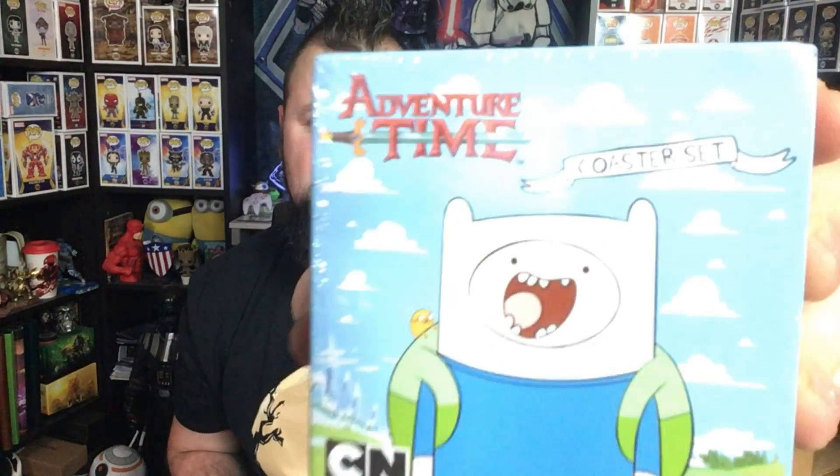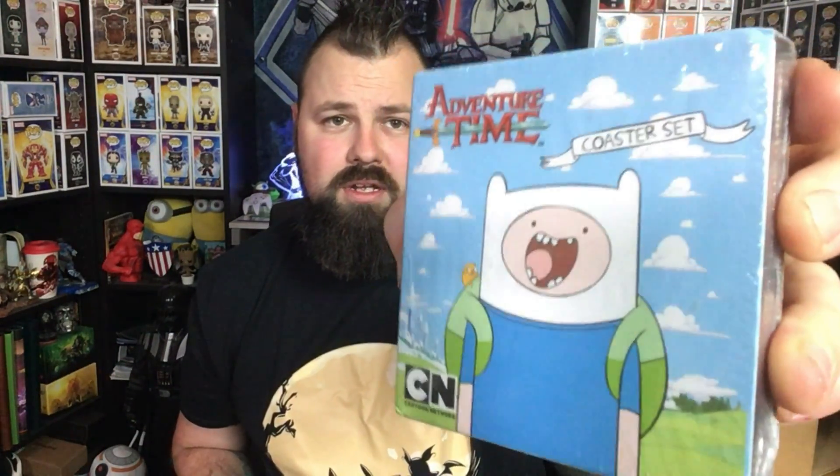Next item: Adventure Time Coaster Set. I never watched Adventure Time, didn't get into it, and now it's all finished. On the back it shows pictures of the four different coasters you could get. I'm not going to open that, mainly because my desk is already filled with coasters from subscription boxes, and Adventure Time isn't really my thing. But it's a nice item.